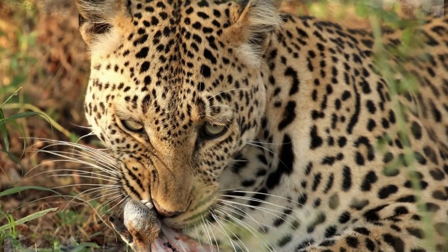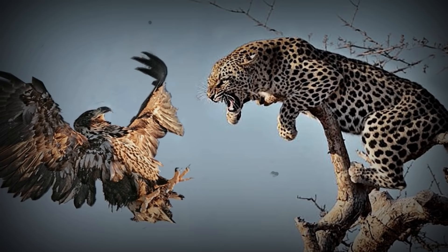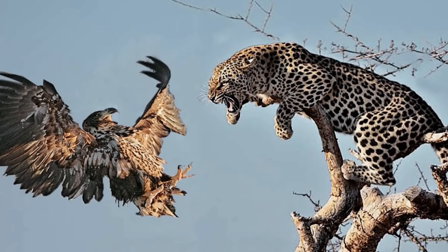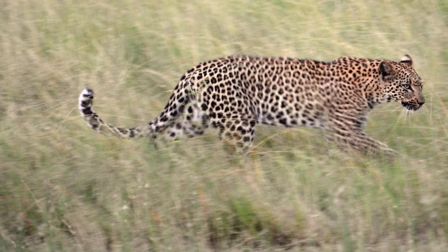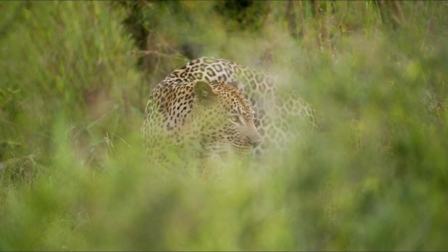Leopards feed mainly on small to medium mammals. Although leopards have been known to be very picky eaters — plucking feathers and plumage from birds before eating them — leopards will consume any foods available to them in the area. Leopards are mainly nocturnal hunters but are extremely opportunistic and will not pass up a hunting opportunity even during the day. They hunt by stalking and rely heavily on their ability to stay hidden for as long as possible.